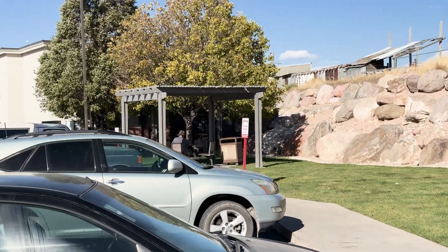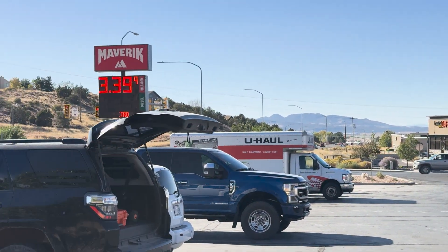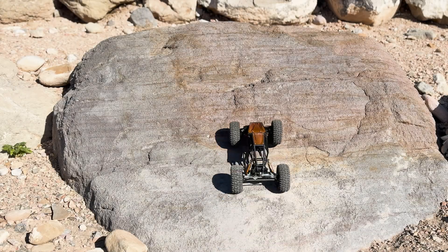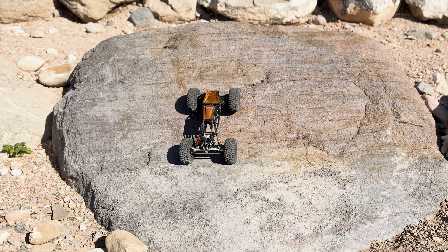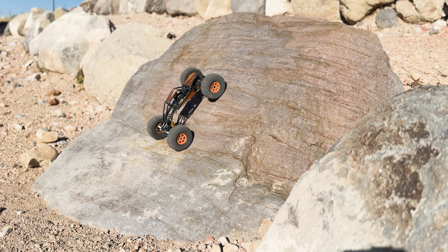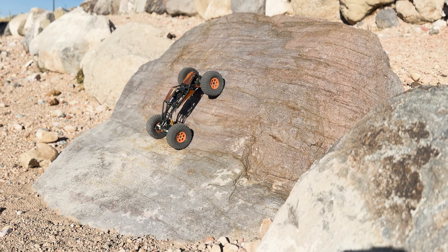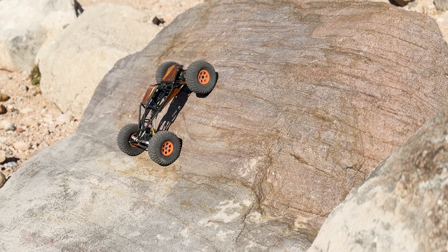I think I'll stop and do a little rock crawling. Here's the Maverick. This turned out to be a perfect rock to demonstrate that wheel speed has almost no effect on traction.